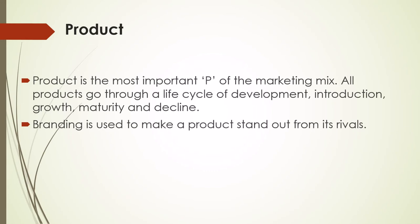Product is the most important P of the marketing mix. All products go through a life cycle of development, introduction, growth, maturity, and decline. Branding is used to make a product stand out from its rivals.